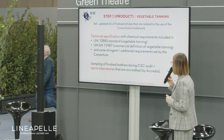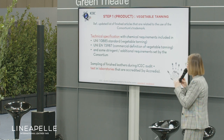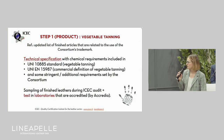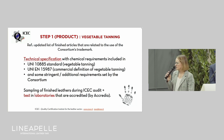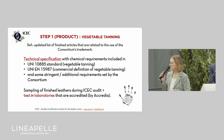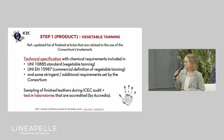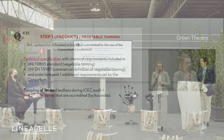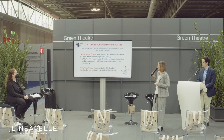Some information on the specific product requirements. The first is vegetable tanning. The technical specification is added to their disciplinary and includes requirements from the standards referred to vegetable tanned leather: the UNI 10885 standard and the UNI EN 15987 standard, which are the reference standards for vegetable tanning leather.